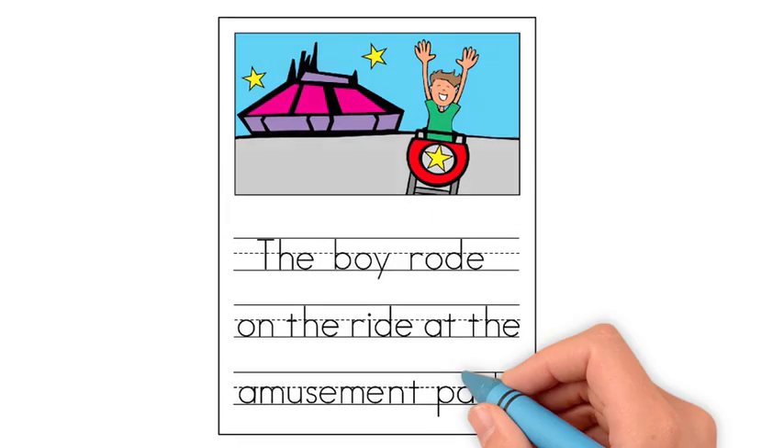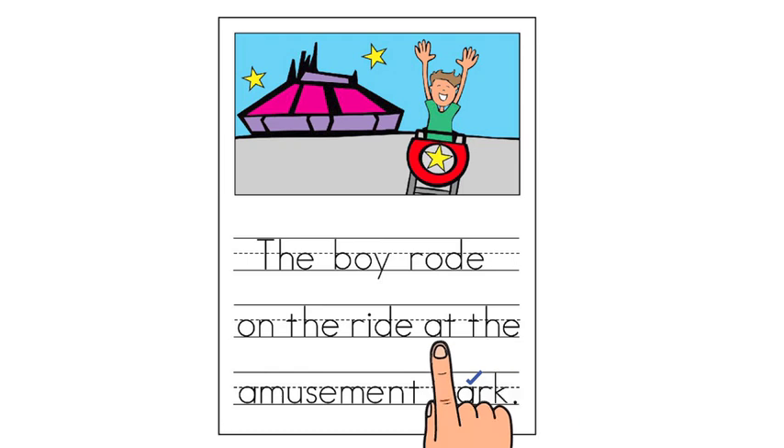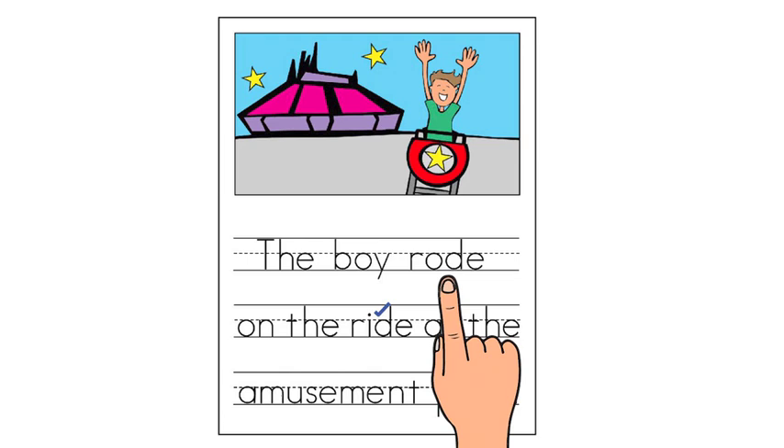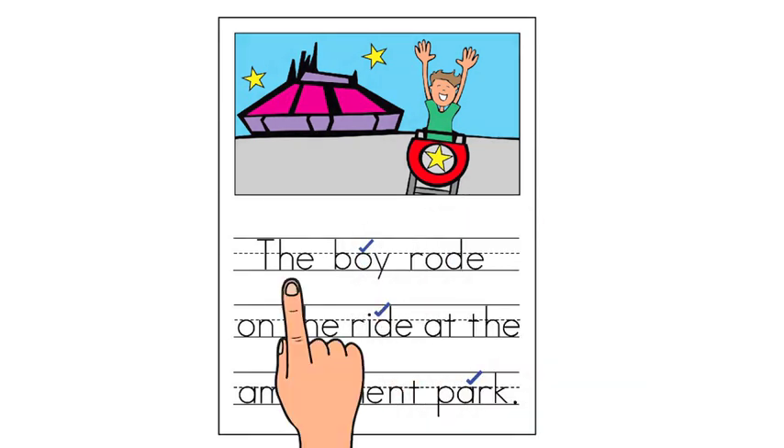Park — check it. That's a place. A place is a noun. Amusement describes the type of park, so it is not a noun. Move on. Ride — in this sentence, ride is a thing because the boy is on the ride, so it is a noun. Check it. Boy — that's a noun, a living thing. Check it. Let's read the nouns in our sentence: boy, ride, and park. Those are nouns — they tell who or what are in the sentence. Oh no! Boy, ride, and park are common nouns. The boy can be any boy. The ride can be any ride. The park can be any park.